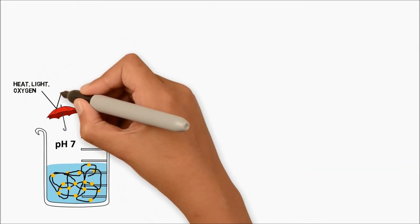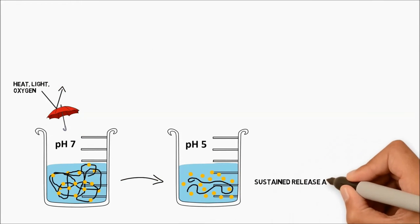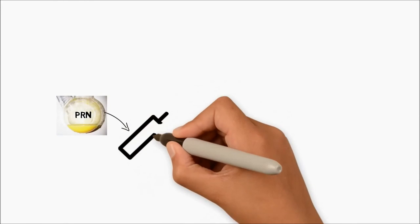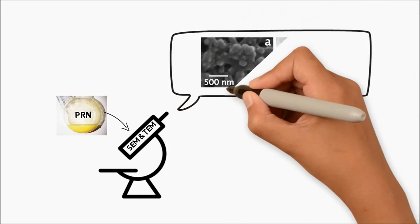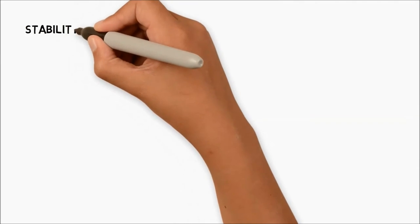Here we have fabricated pro retinol nanoparticles, or PRN, that are stable and can sustainably release retinol at skin pH. We have obtained pro retinol nanoparticles with a retinol loading of 35% weight by weight. The size of the dry particles is 240 nanometers, and the size of hydrated particles is 373 nanometers.